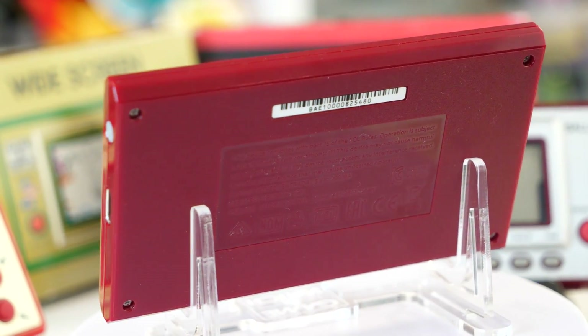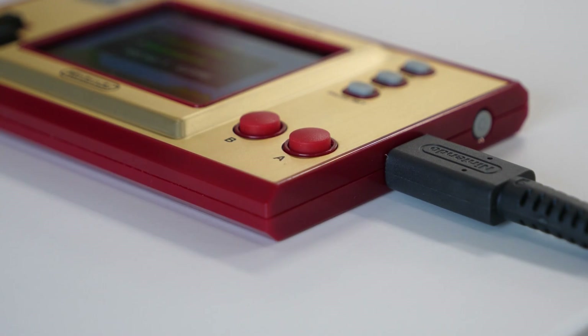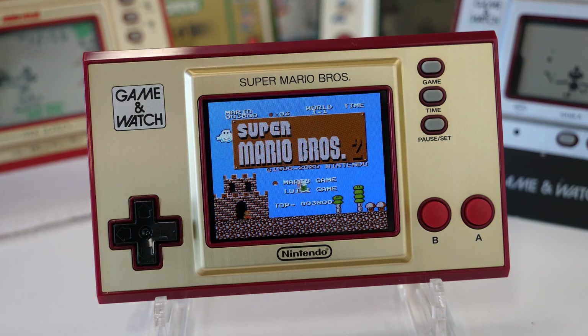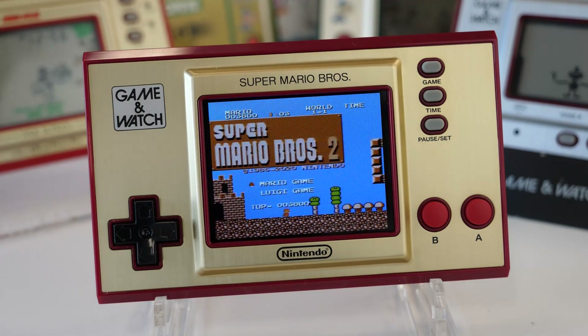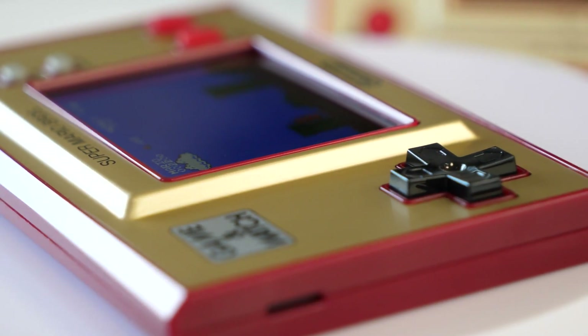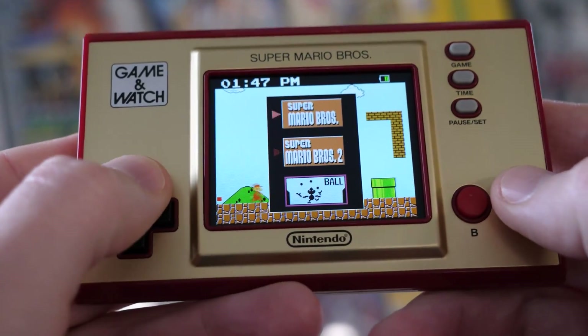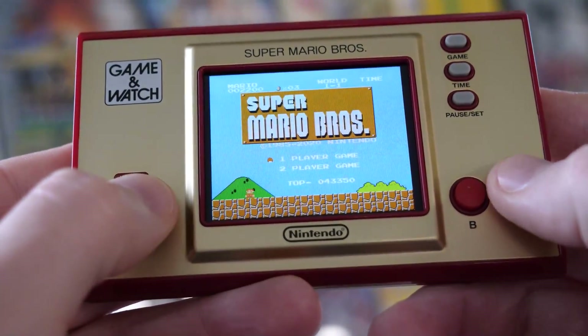There's no battery compartment, as was seen on the originals, because the unit is powered by an internal rechargeable battery, which is topped up using the USB-C cable included in the box. Battery life is estimated to be around 8 hours, although if you have the screen on full brightness and volume at full blast, you should expect less. The only other element of note is the mono speaker, found on the left-hand edge of the device.